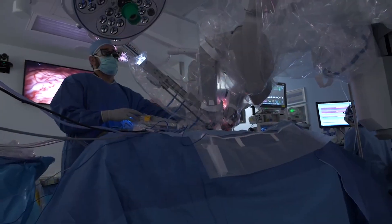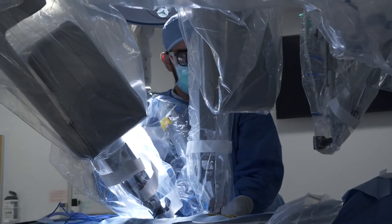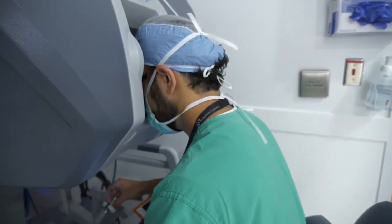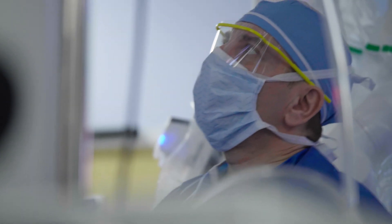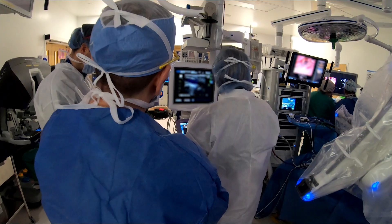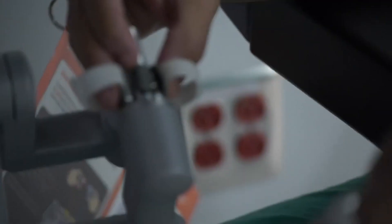Nationwide Children's has done a phenomenal job incorporating and using robotic technology to help carry out a number of complex operations that would otherwise not have been possible using minimally invasive technology. We've really become one of the leaders in the country because we have a full spectrum of surgical intervention — pediatric urologists as well as pediatric general and thoracic surgeons utilizing the robot, with a broad spectrum of cases that has set us apart from most other institutions in the United States.